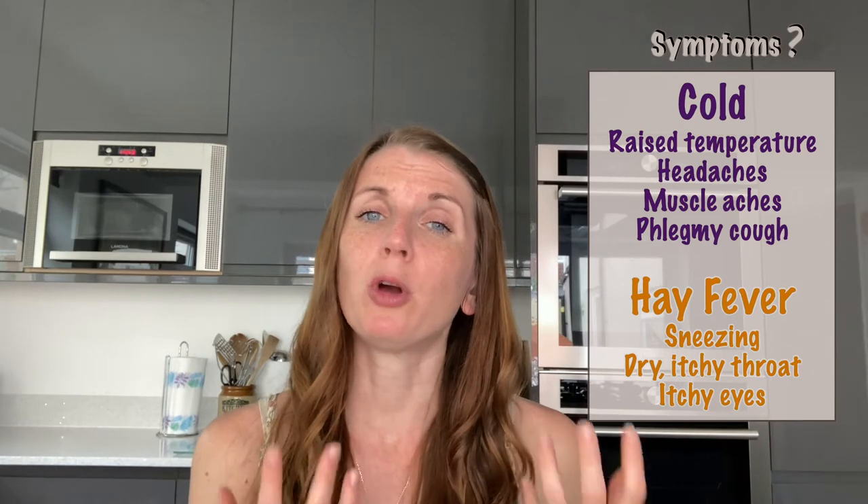Conjunctivitis is where the eye gets all gunky, the eyes stick together, and it can be really painful and itchy. With a common cold you feel achy, sometimes you have a fever, and you'll have the obvious snotty nose. You might also have a cough — quite commonly with a cold it will be a wet chesty cough as the mucus goes down onto the chest. Hay fever in comparison doesn't generally cause a cough, but if it does it's usually a dry one because the throat tends to be a little bit itchy. Both do have the classic sneezing and snotty nose, which is probably why they get easily confused.